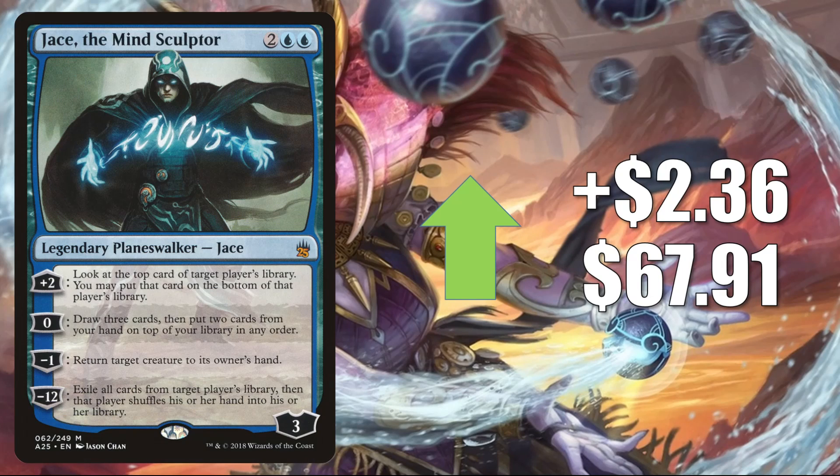Jace, the Mind Sculptor — the Masters 25 copy — goes up $2.36 to $67.91. You'll find this one in Modern control builds, Stoneblade builds, Crashing Footfalls, and Taking Turns. In Legacy it's in Miracles builds and more. This is also seeing some more Commander play now in Xanathar, Guild Kingpin decks, and it did get a Command Zone podcast mention this week.